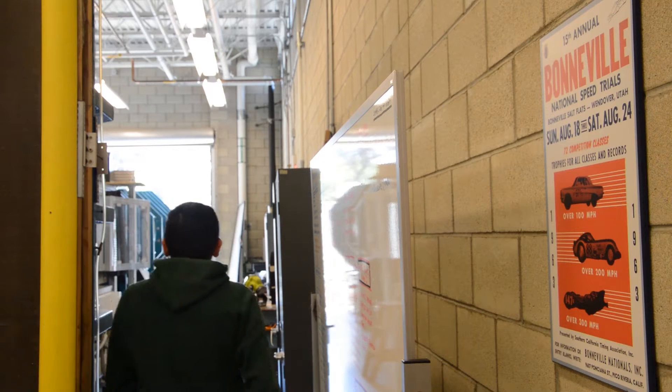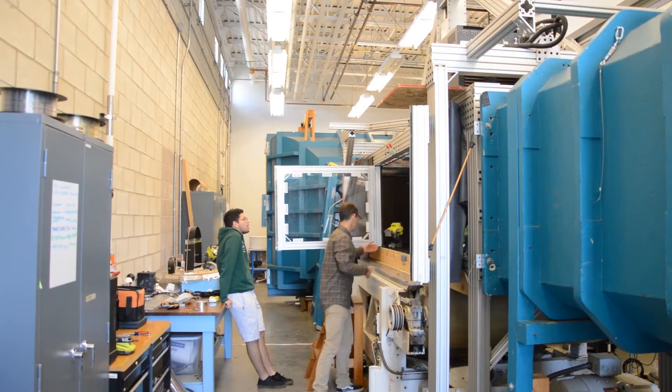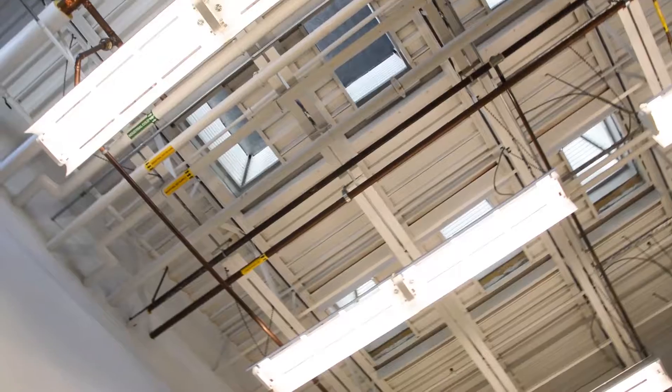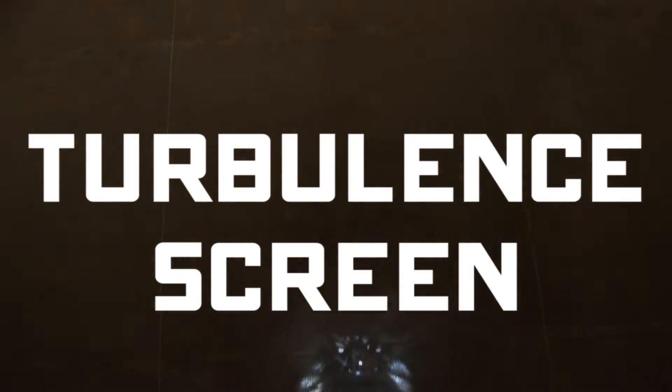The wind tunnel is a facility for testing the aerodynamics of scale models. How it works is we use a big fan to pull air in — in our case, from several vents in the ceiling — and it goes into an inlet section where it essentially gets straightened out and the airflow gets cleaned up.